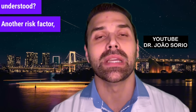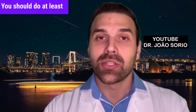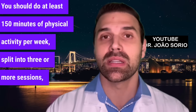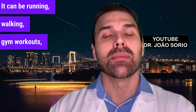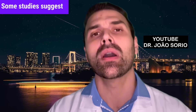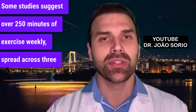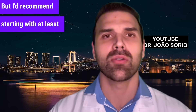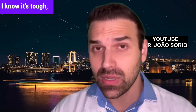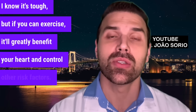Another risk factor you probably know is a sedentary lifestyle. You should do at least 150 minutes of physical activity per week split into three or more sessions — running, walking, gym workouts, or swimming. Some studies suggest over 250 minutes weekly. I'd recommend starting with at least 150 minutes, like 30 minutes five times a week. Regular physical activity reduces your risk of having a heart attack and helps control other risk factors.